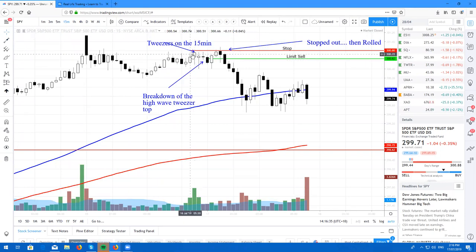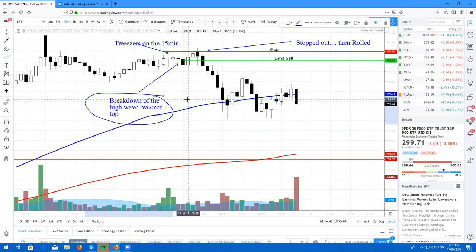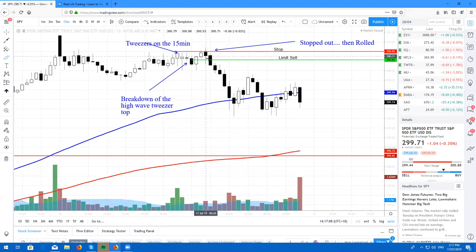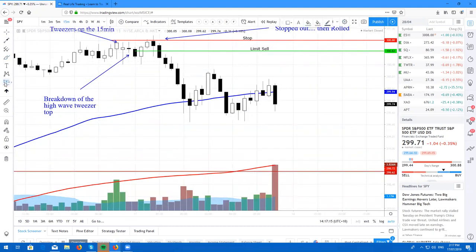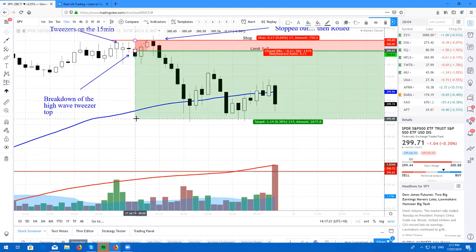I actually lost one R on this trade, unfortunately. What I saw forming was this tweezer top on the 15-minute pattern. Both these two candles had a high of 377 cents and then we had this cute little high wave candle and I wanted to take the breakdown of that candle. I took the breakdown of the high wave tweezer top and set my stop just above there, probably 3 cents higher.